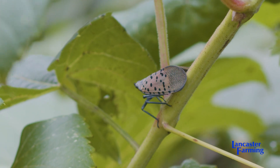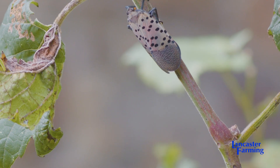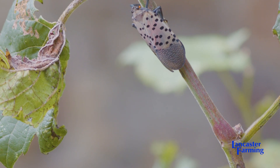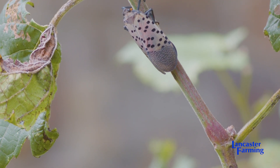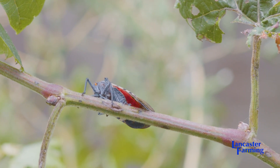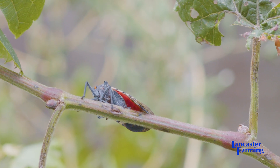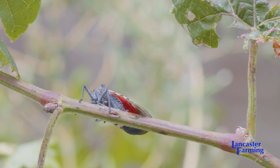Lanternflies are phloem feeders — that's the liquid in the plant that's full of sugar from photosynthesis. The lanternflies tap right into that, so basically it's like if you were drinking soda all day, you'd be going to the bathroom all day because you're getting too much liquid. Lanternflies don't need all that water or sugar, so they filter out what they need and the rest comes out their back end.